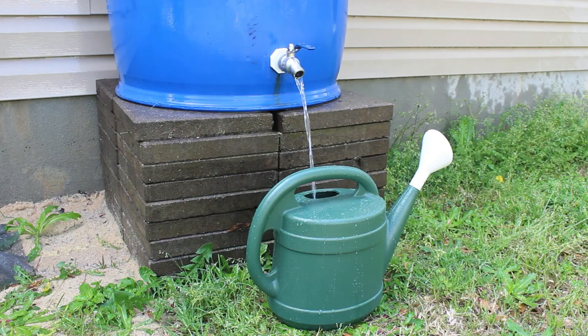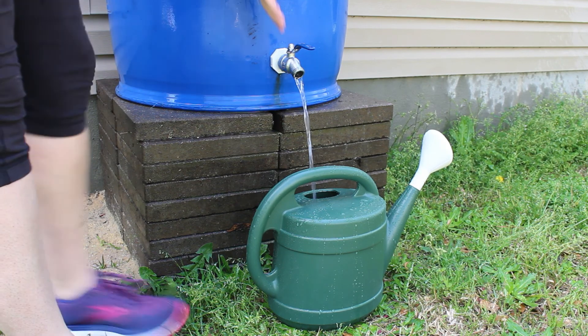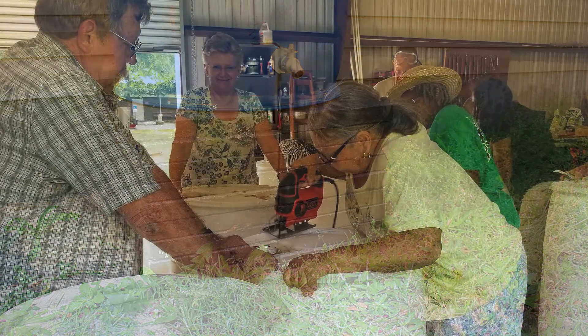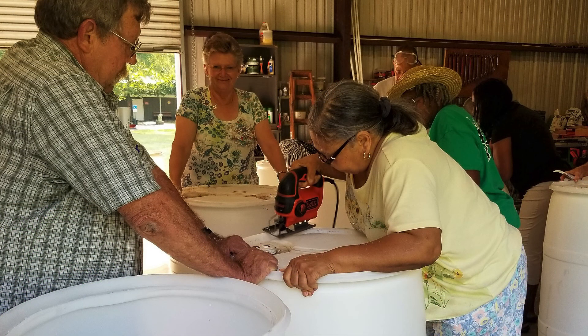An empty rain barrel is a useful rain barrel. Full rain barrels cannot collect more water. Make sure you use it.